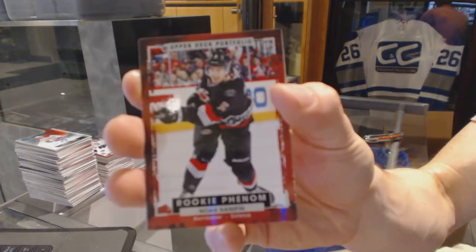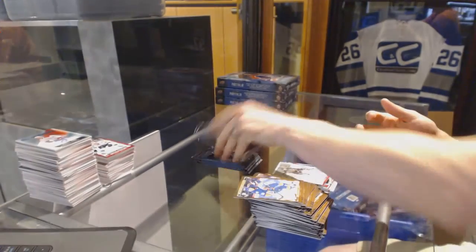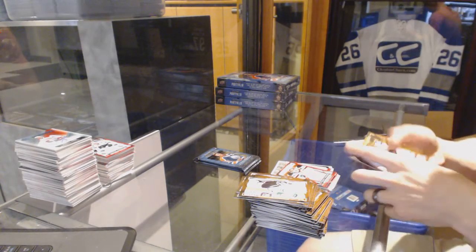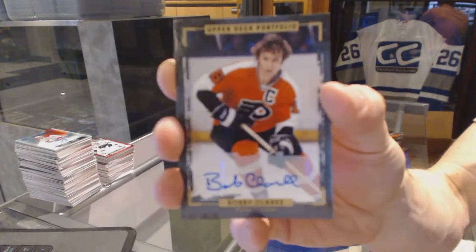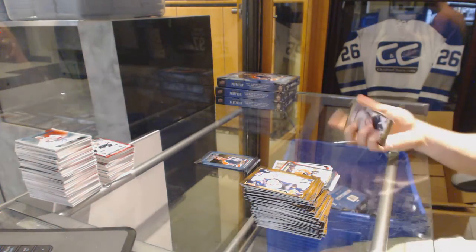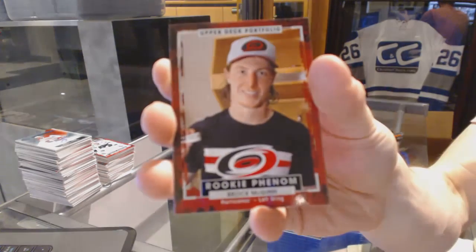Rookie for the Carolina Hurricanes — Noah Hanifin. Wire photo for the Florida Panthers — Aaron Ekblad. Rookie for the Winnipeg Jets — Connor Hellebuyck. We've got a base autograph for the Philadelphia Flyers — Bobby Clarke. Bobby Clarke base autograph for the Flyers. Color art for the Calgary Flames — Johnny Gaudreau. And a rookie for the Carolina Hurricanes — Brock McGinn.